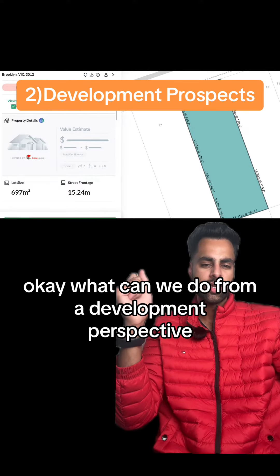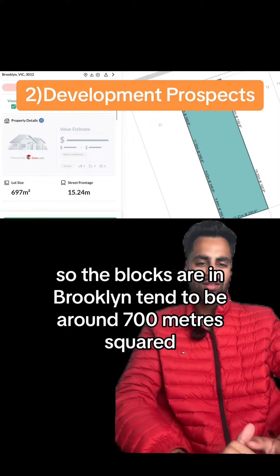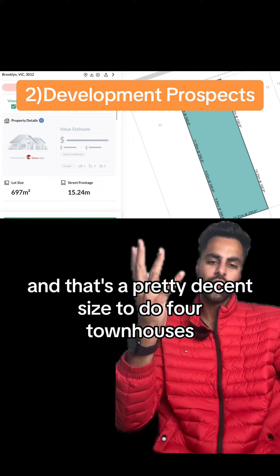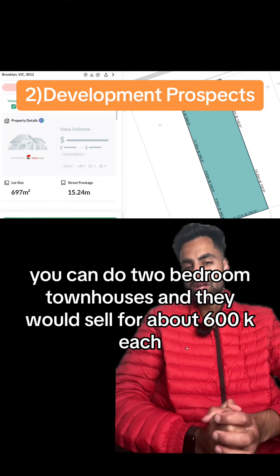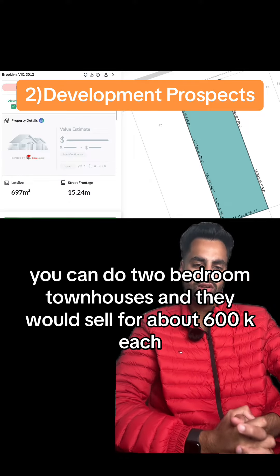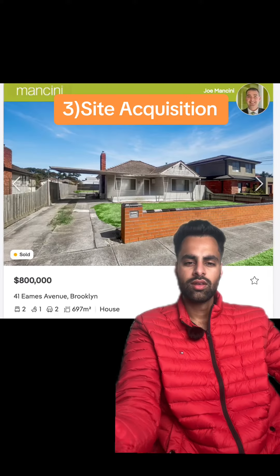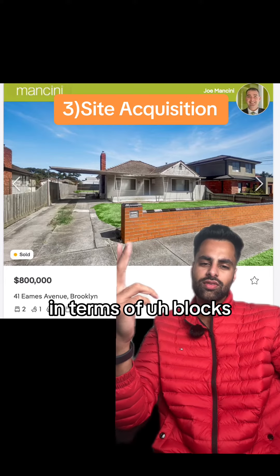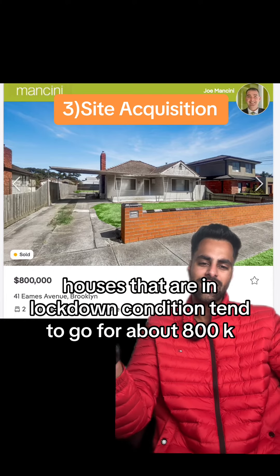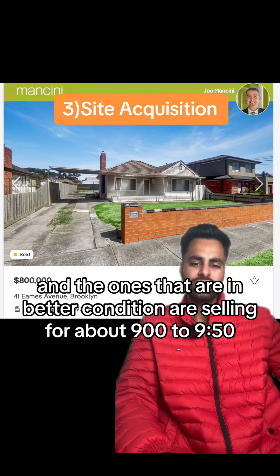What can we do from a development perspective? The blocks in Brooklyn tend to be around 700 square meters, which is a pretty decent size to do four townhouses. You can do two-bedroom townhouses and they would sell for about $600k each. If you do three-bedders, they would sell for about $700k each. Houses in knockdown condition tend to go for about $800k, and the ones in better condition are selling for about $900k to $950k.